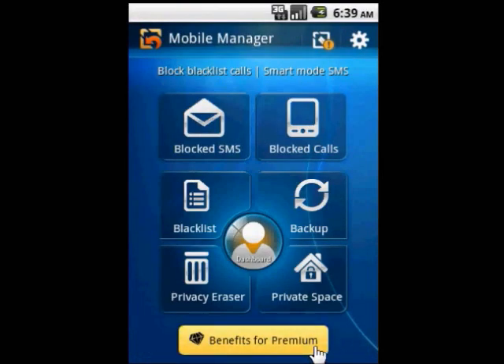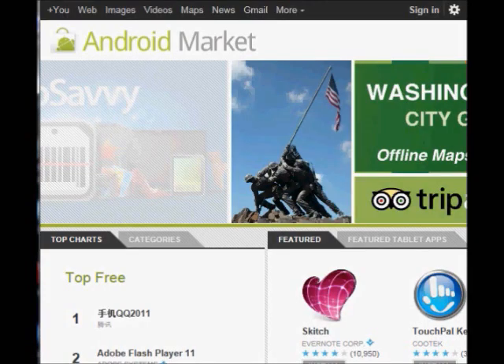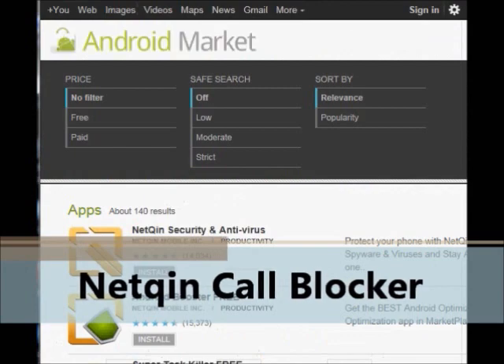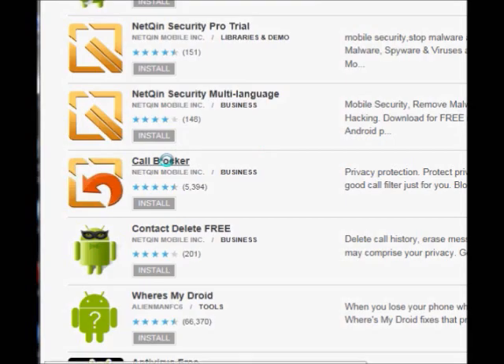The member area of Netchen Call Blocker also offers a lot of very practical, value-added features, which you can own and try once you become a member. So come on then, log on to the Android Market now to search for Netchen Call Blocker. Download it and give it a try.